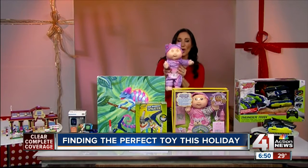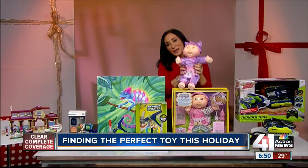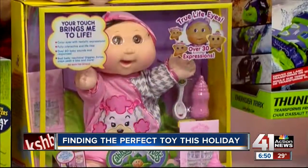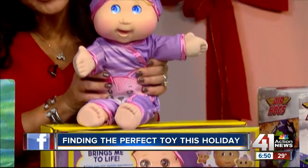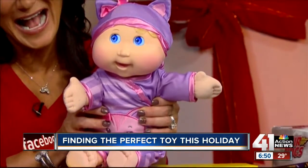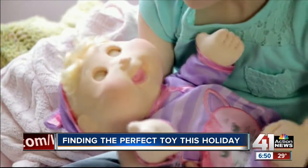Cabbage Patch Kids — so iconic. They are back and better than ever. This is the Wicked Cool Toys Cabbage Patch Kid Baby So Real. She has absolutely groundbreaking technology, including gorgeous LCD eyes and sensors from her head down to her toes that make her fully interactive.